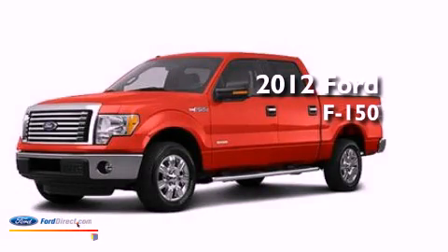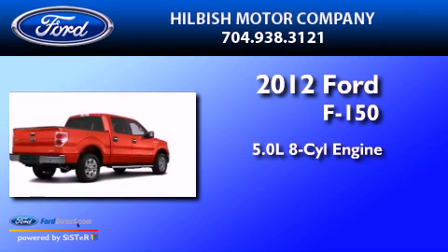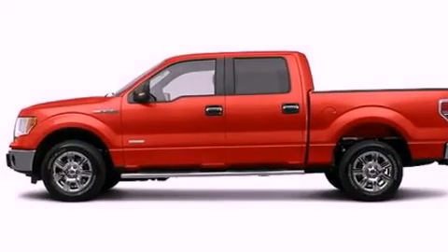This is a brand new 2012 Ford F-150. It has a 5.0 liter, 8-cylinder engine, an automatic transmission, and 4-wheel drive.